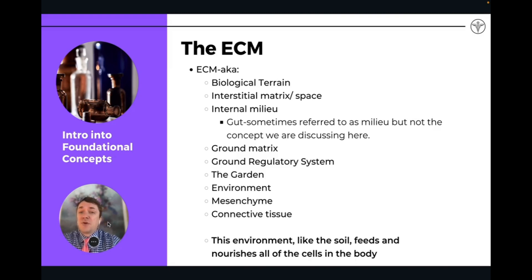Other terms include 'internal milieu,' 'the ground matrix,' 'ground regulatory system,' 'the mesenchyme,' and 'connective tissue.' Connective tissue represents a higher-level order of the extracellular matrix. It's a similar space in that it is between cells and connects the whole entire body in one holistic fashion.